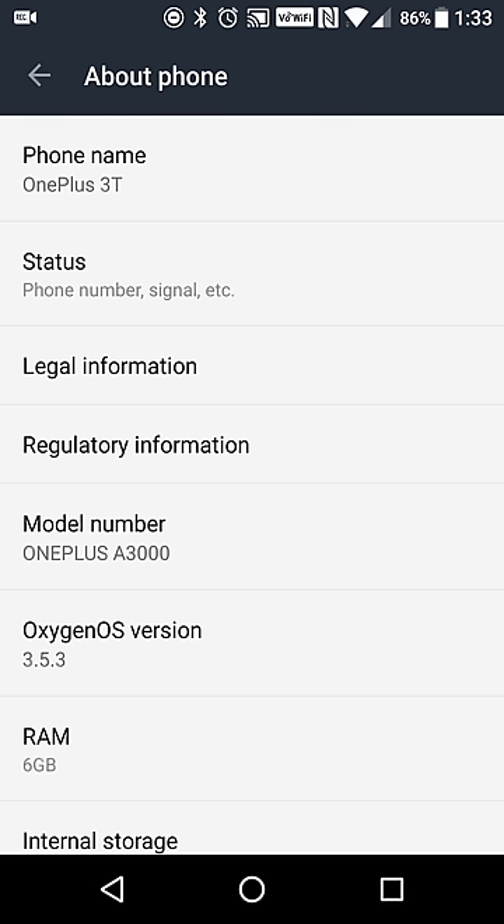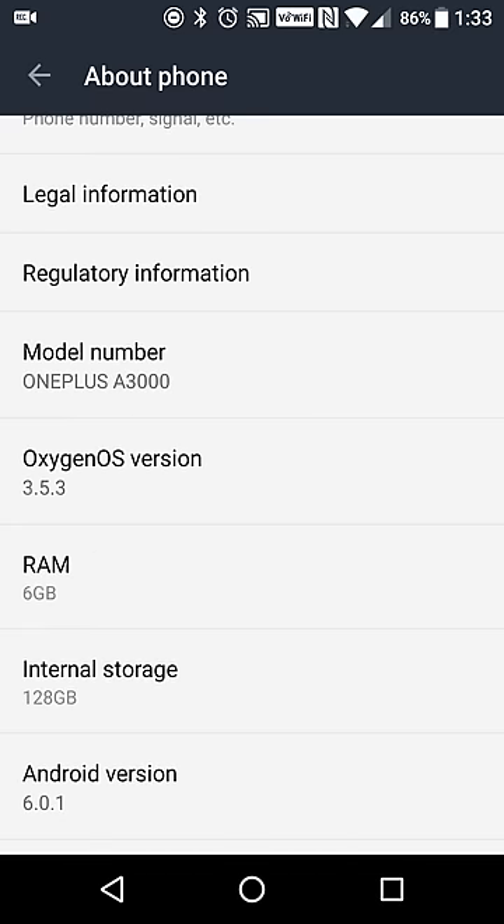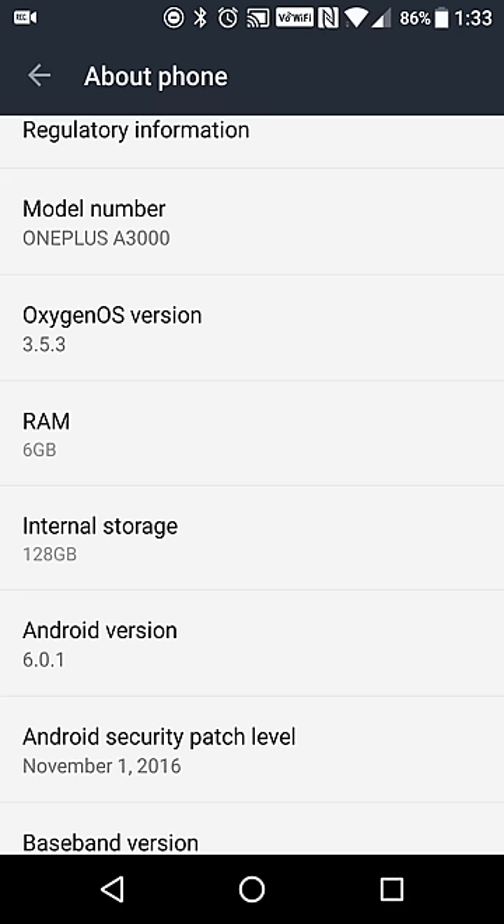To get the first things out of the way as far as specs go, it offers an improvement in processor from the OnePlus 3. The OnePlus 3 has a Snapdragon 820, and the 3T comes with a Snapdragon 821 processor. Both still have 6GB of RAM, but the 3T now offers a 128GB model, so if you're willing to spend $40 more, you can get double the storage. I'll leave it to you as far as if that extra storage is worth the price.